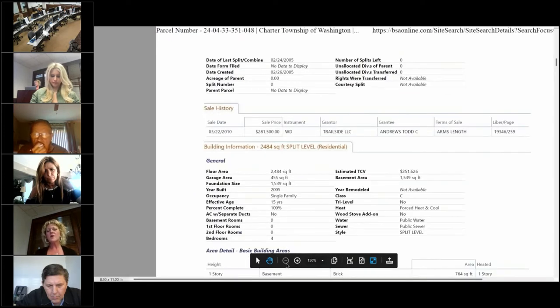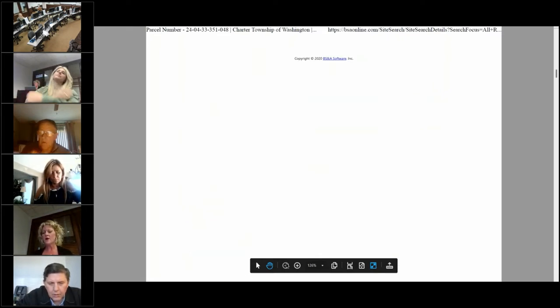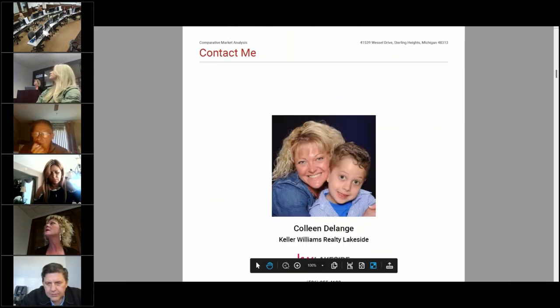Another important thing is pulling in the tax information from BSNA. I had a client with $7,000 in unpaid property taxes in Clinton Township. When we reviewed her CMA together, I'd included those unpaid taxes from the BSNA record. It turned out her mother had passed away and she'd never homesteaded the property. We went to the city and they actually rebated a good portion of those taxes.